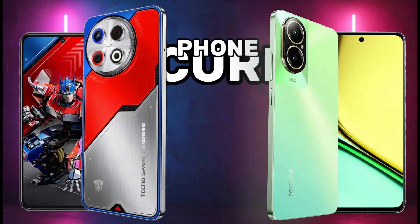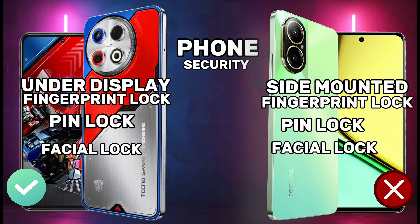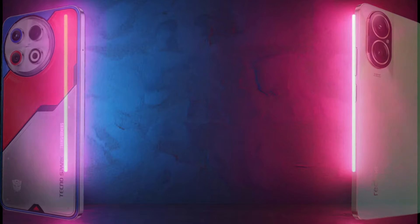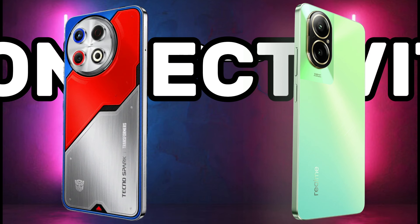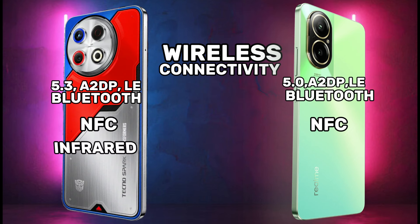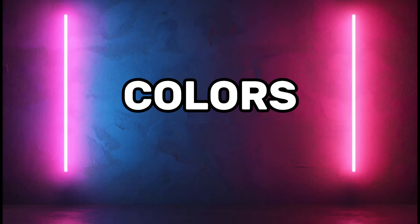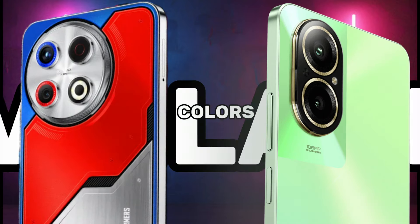Phone security, connectivity, wireless connectivity, and available colors for both the Tecno Spark 30 Pro 4G and the Realme C67 4G.